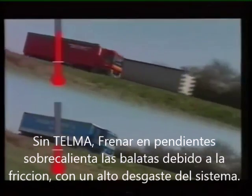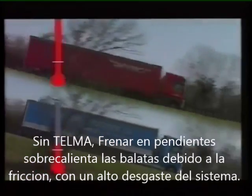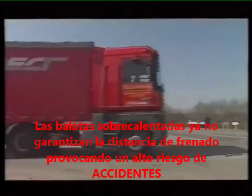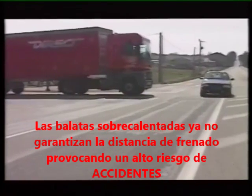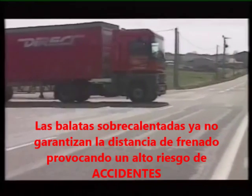On a downhill slope, there is a sharp increase in the temperature of the brakes of the rig without the Telmo. With overheated brakes, the braking distance is no longer guaranteed. There is the risk of an accident.